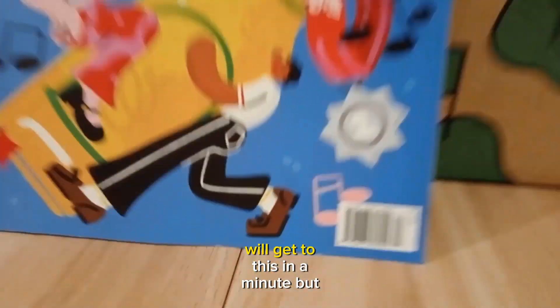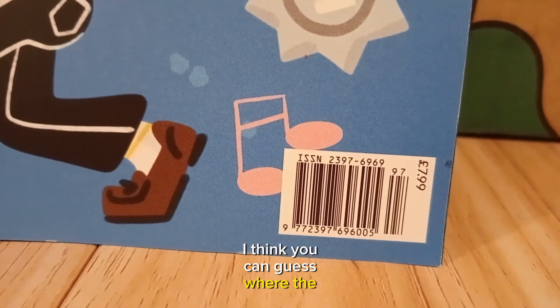And then the magazine — we'll get to this in a minute, but I think you can guess where the savings are coming from now.